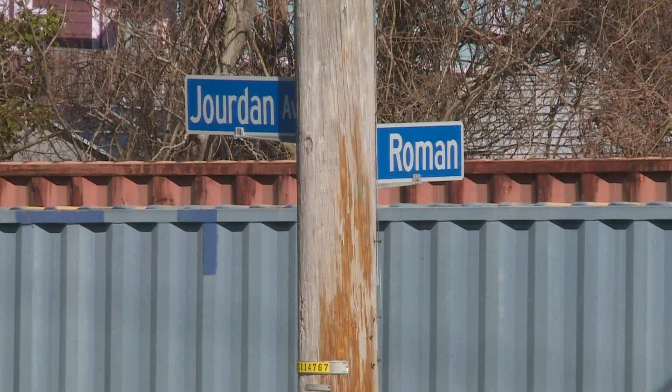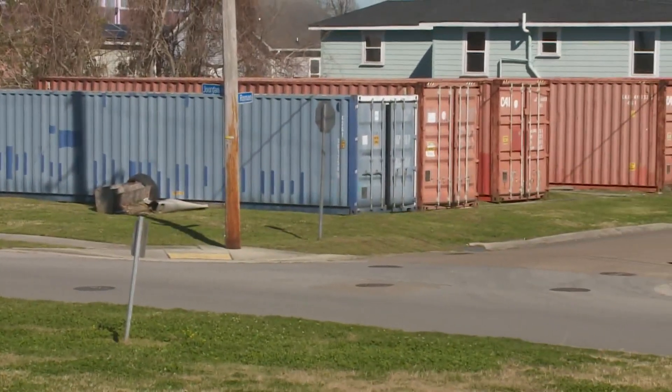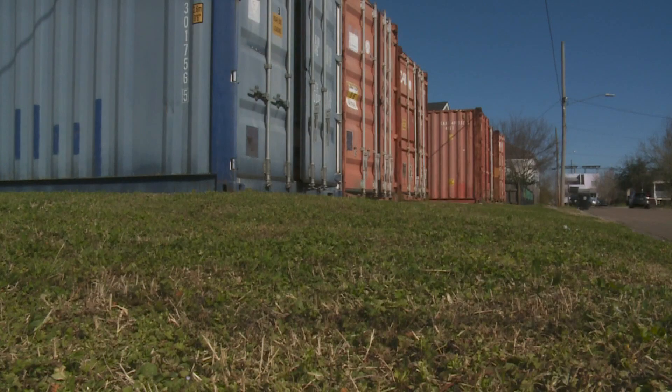At the corner of Jordan Avenue and North Roman in the Lower Ninth Ward, six shipping containers — which Selena Pritchett says have been there about 10 years — sit in place. It's been here so long that it's just like, that's just there.